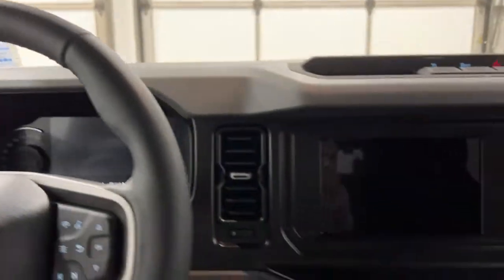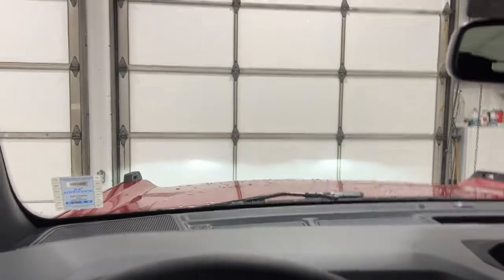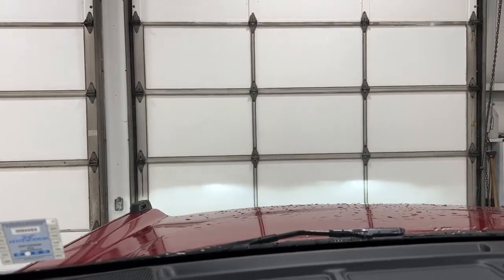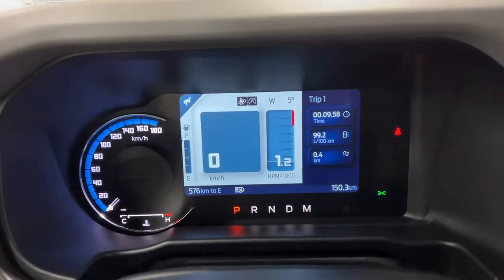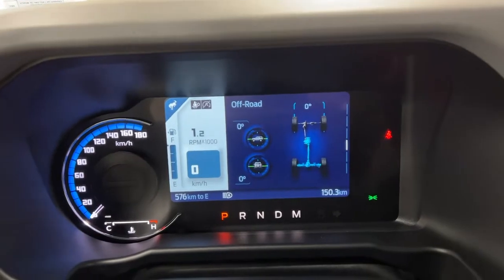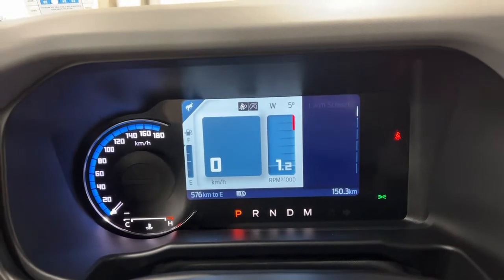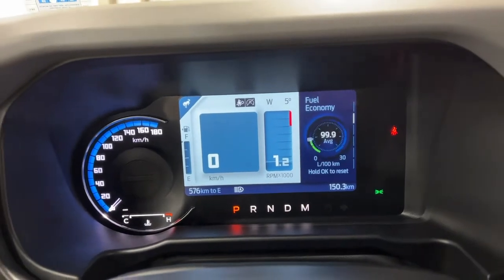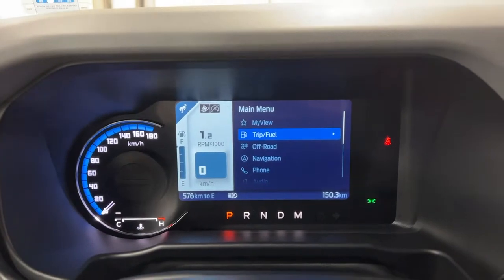On the inside, you do have the start-stop button and LED lighting system with auto high beams. You have a 6-inch digital cluster here with a lot of info built in, including your off-road section. You've got your tire pressure, your MyView configure, a comm screen, your fuel economy, and various trip settings. You can go in here and switch this up even more.